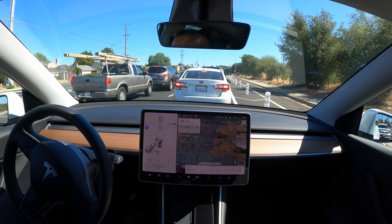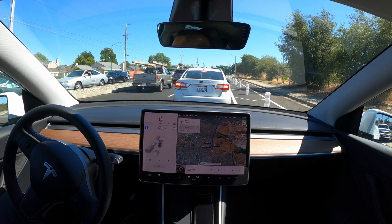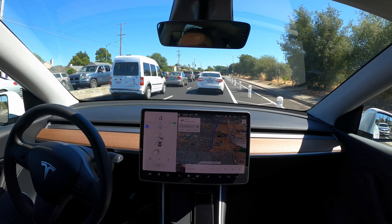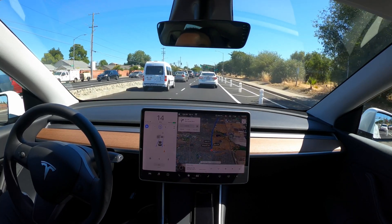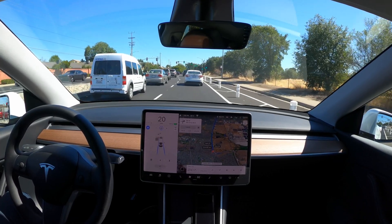So this is the first update, and as far as software, I'm on the latest update 2020.24.6. This is the next update since they rolled out with the red lights and the stop signs. On this certain update, you don't have to confirm on every green light anymore.